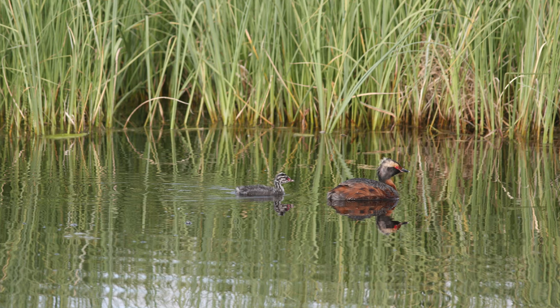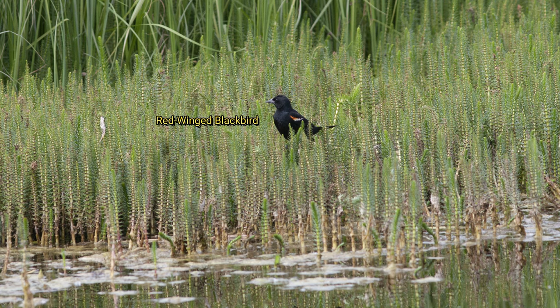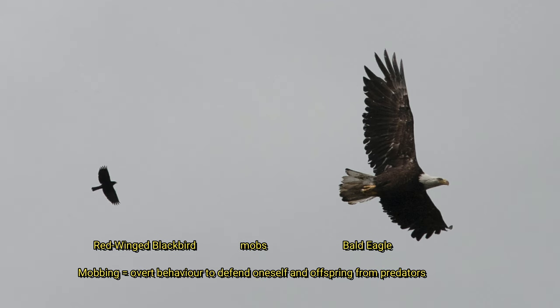And here is the horned grebe's family. Other species, like this red-winged blackbird, evaded predation, including by mobbing bald eagles.